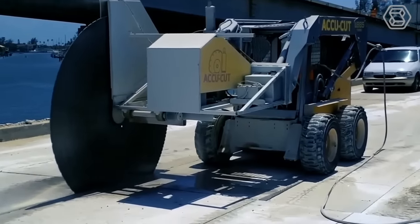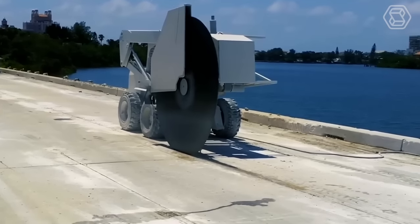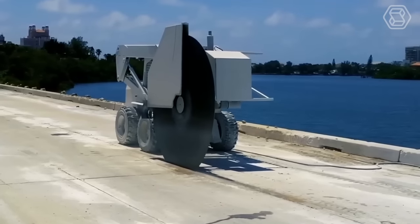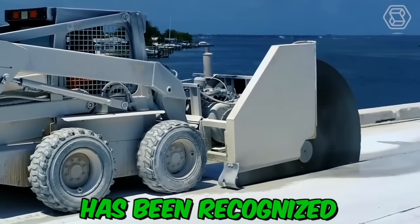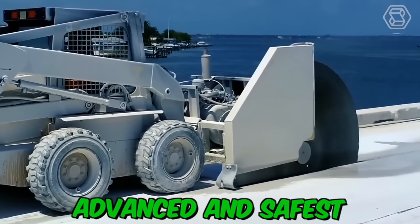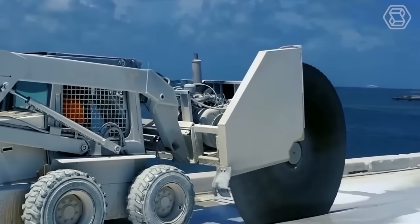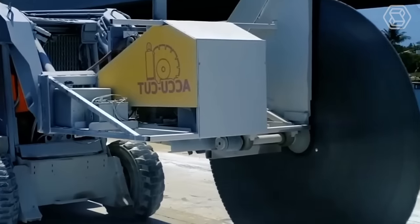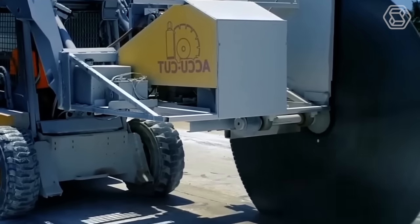In the process of building structures, it is often necessary to carry out concrete cutting, with which you can create a variety of holes in concrete structures. Diamond cutting of concrete has been recognized as the most technologically advanced and safest method. Diamond-coated disc equipment is mainly used, but if this method is ineffective or cutting is required in hard-to-reach places, concrete rope cutting is used.